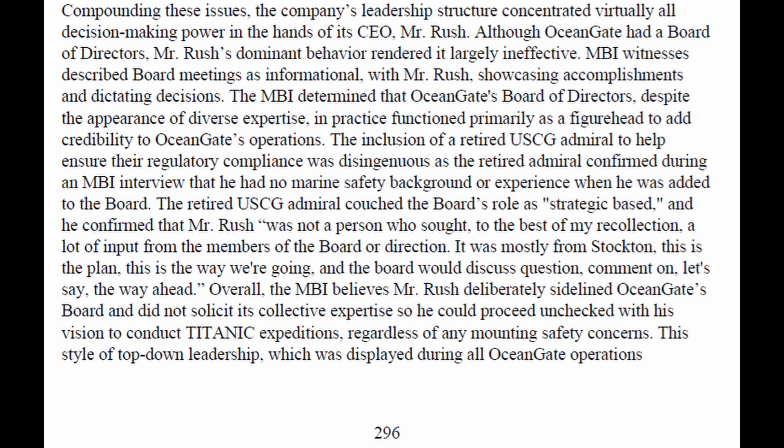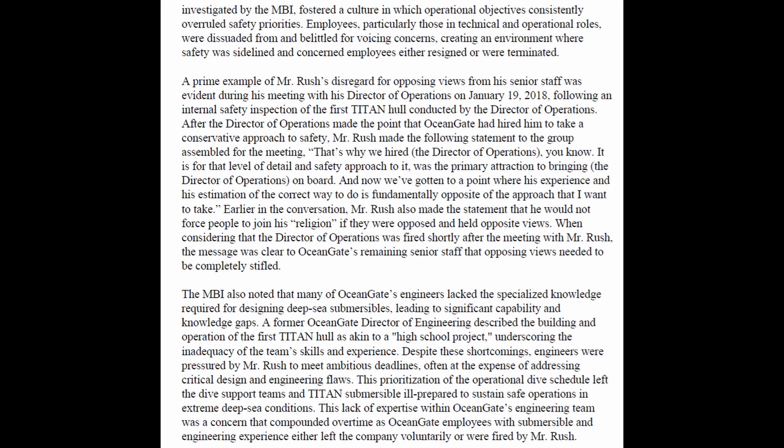Marine Board of Investigation witnesses described board meetings as informational, with Mr. Rush showcasing accomplishments and dictating decisions. That's not a good engineering work environment whatsoever.